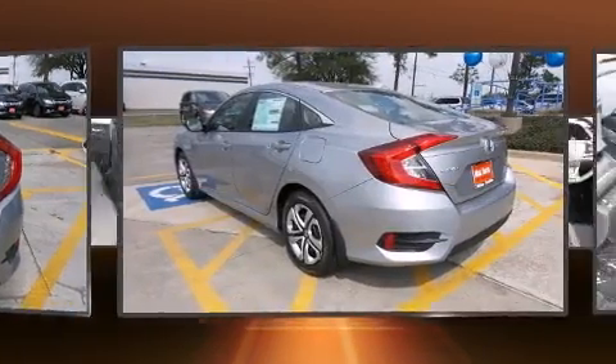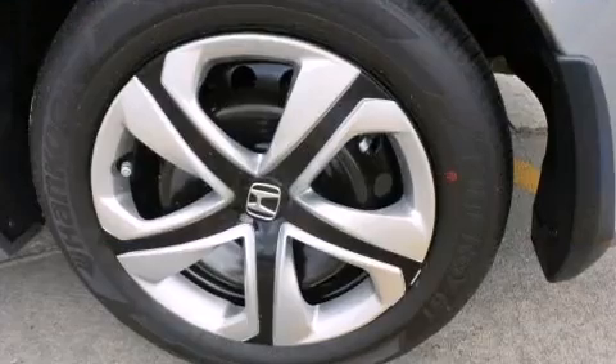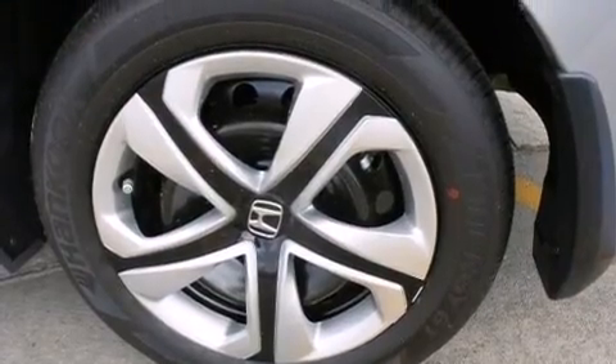Top features include air conditioning, delay off headlights, one-touch window functionality, a tachometer, remote keyless entry, and power windows.